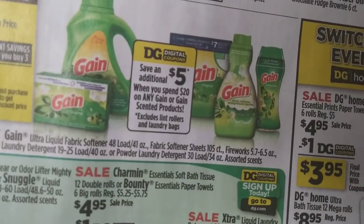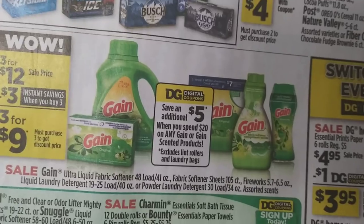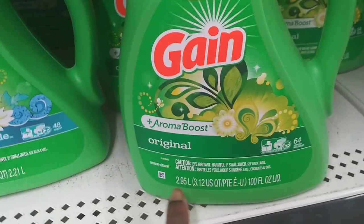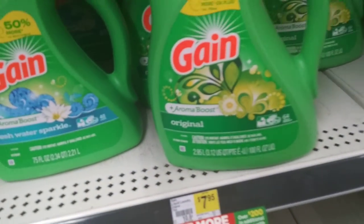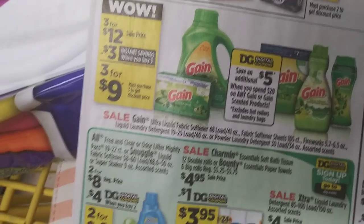When you spend twenty dollars on Gain, you automatically save five dollars. I've done this before and found the original scent works best — not this size necessarily, but the original scent with no other fragrance. That one works with the five-off-twenty deal with no problem.